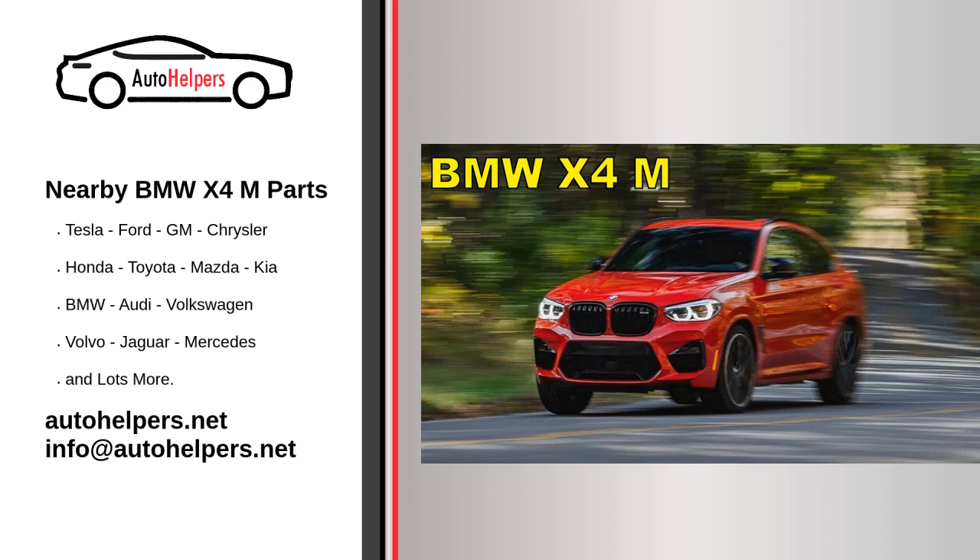Below are general service recommendations. Please note that specific service intervals and requirements can vary based on the model year and the manufacturer's recommendations. Follow the manufacturer's recommended maintenance schedule outlined in your vehicle's owner's manual, which typically includes intervals for various services.